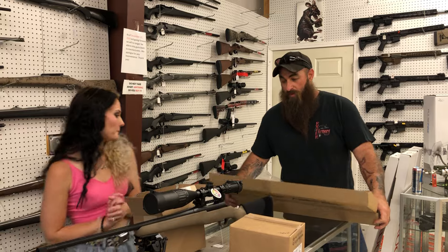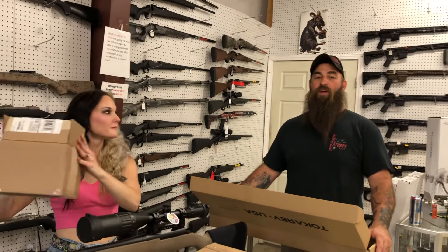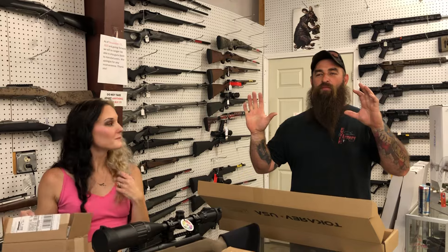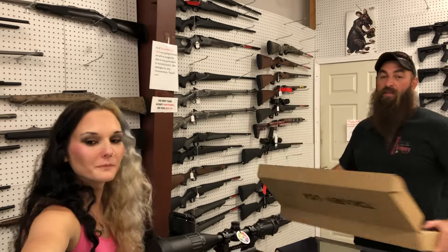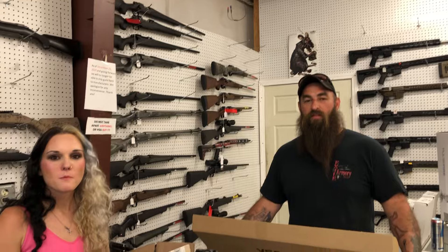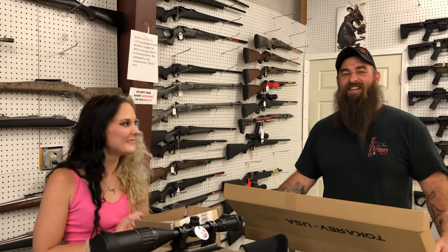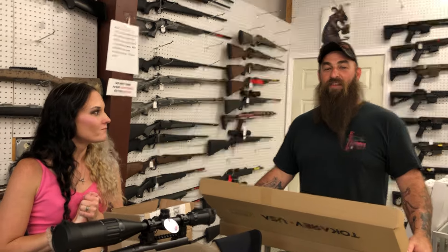All right, we got to do this drawing. Kendall, reach in there — there's tickets in there. This is for the Talker off shotgun. The winner is Sylvester Warren. We'll blur out any personal info. We're going to figure that one out.